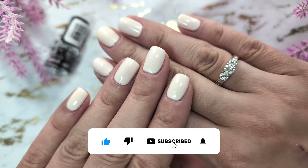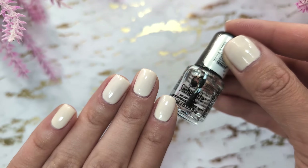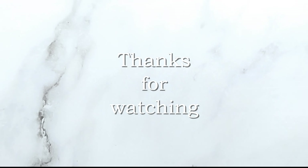And that's it for the video! I hope you liked it. Please subscribe and let me know in the comments what your favorite top coat is. Thank you for watching and I'll see you in my next video, bye!